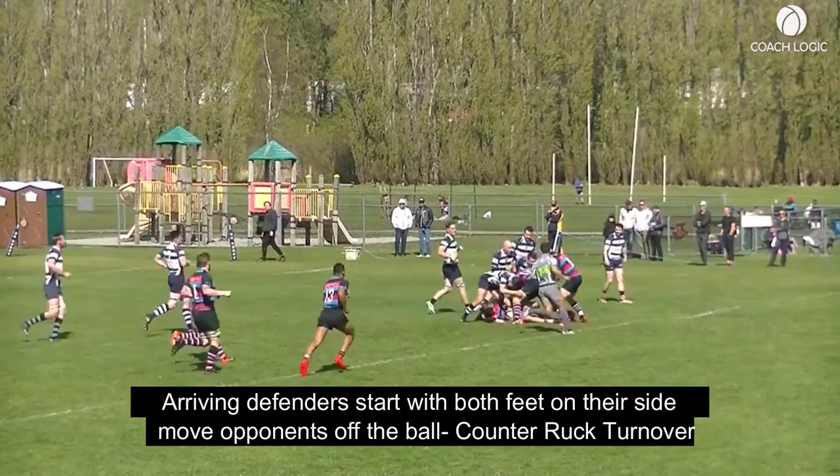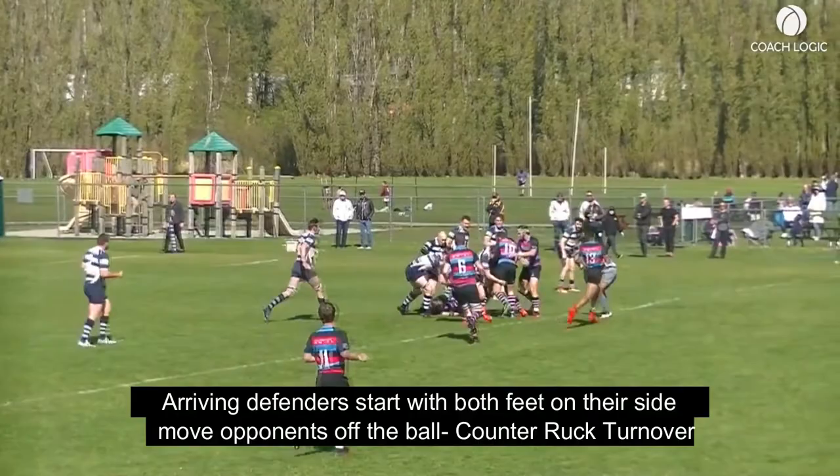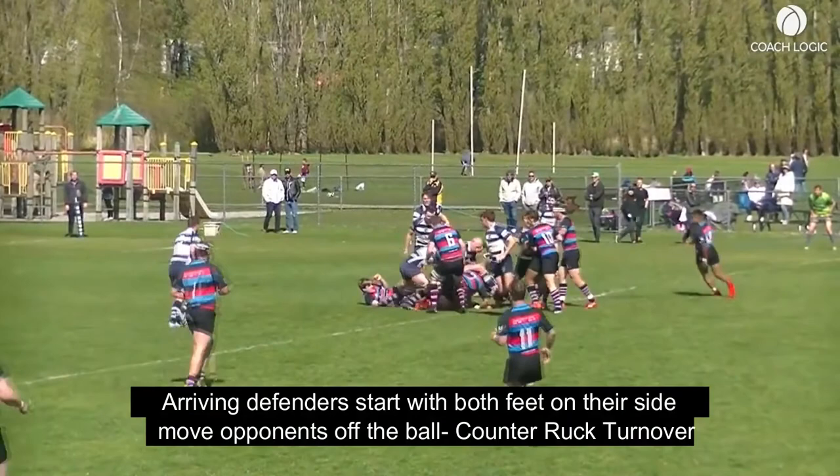Here we see a defender entering with both feet behind the ball. He's able to successfully move an opponent before going off his feet, creating a successful counter-ruck turnover.